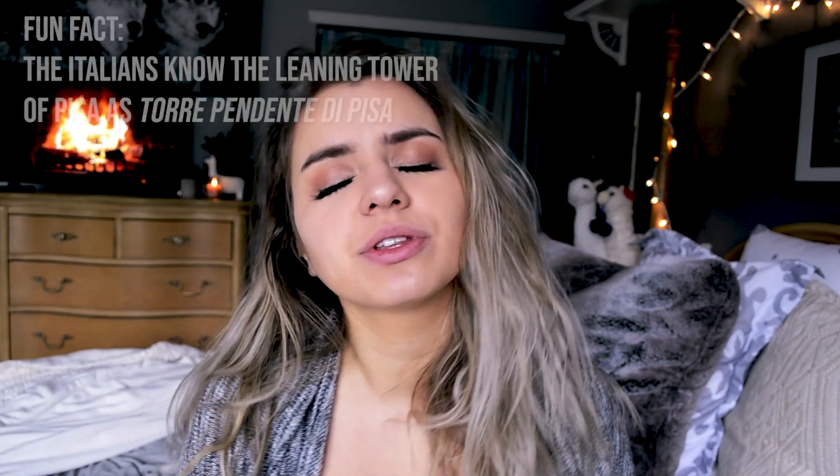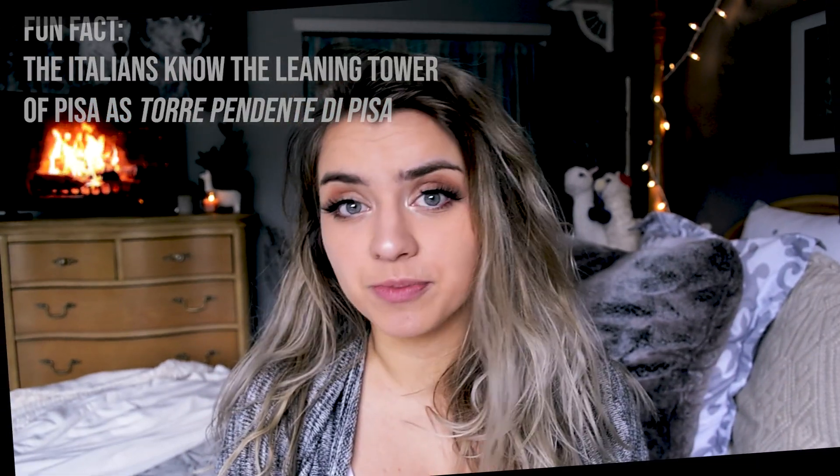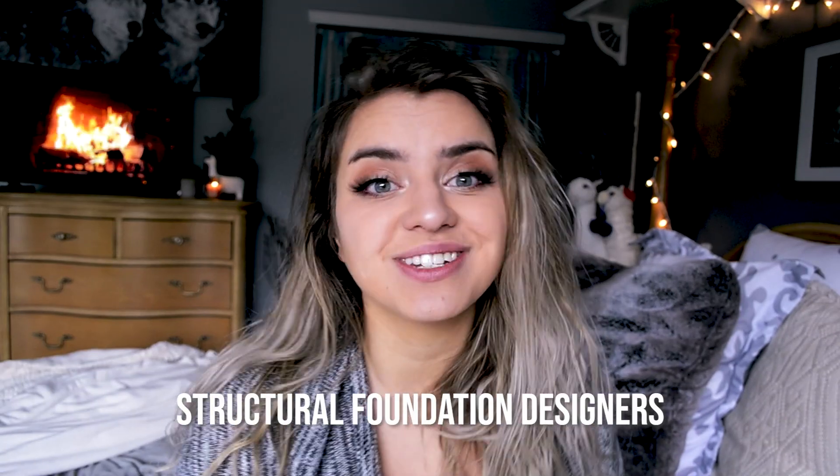People were quite literally obsessed with it. Long story short, the reason it leaned in the first place is because of foundation problems. So today I will be going over how geotechnical engineers, civil engineers, and foundation designers all saved the Leaning Tower of Pisa from its collapse.